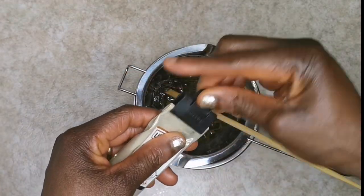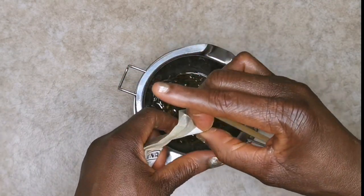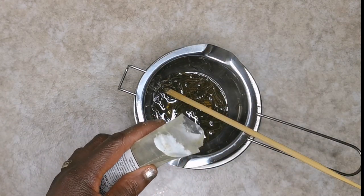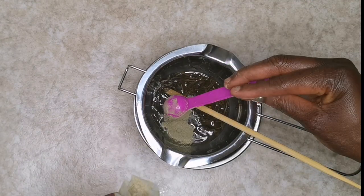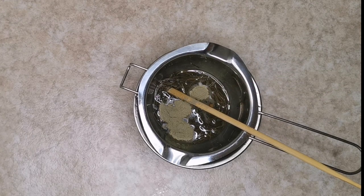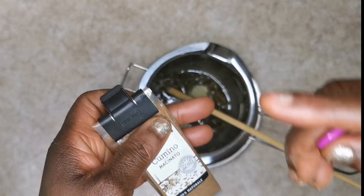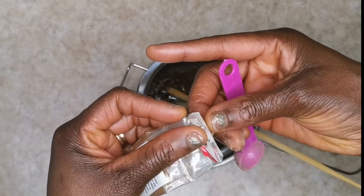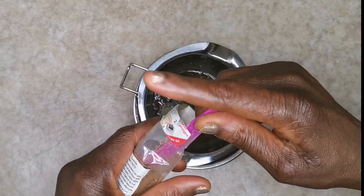After that, I'm going to add lemongrass. This is another amazing ayurvedic ingredient that is very good for blood flow and promotes hair growth. It helps to give sheen to your hair because it contains vitamin C, vitamin A, silica, and copper — all of which have great benefits for our hair.